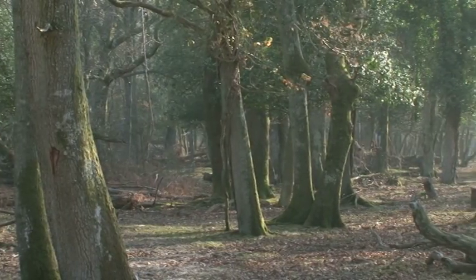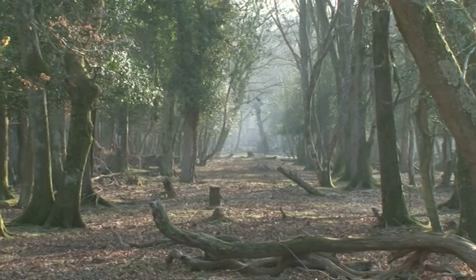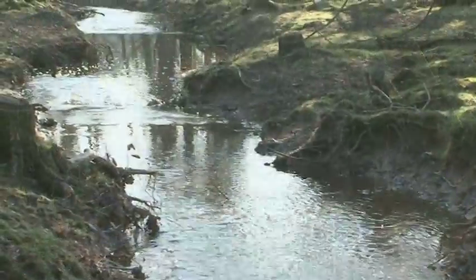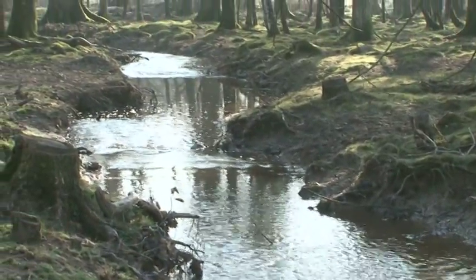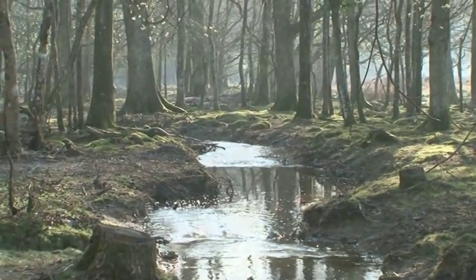Six months on, after an autumn leaf fall, the only vestiges of a straight 1800s drain is an avenue through the wood. The restored meanders may take a little while to bed themselves in, but they are back where they once were.